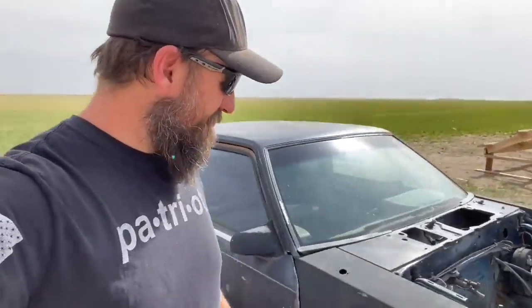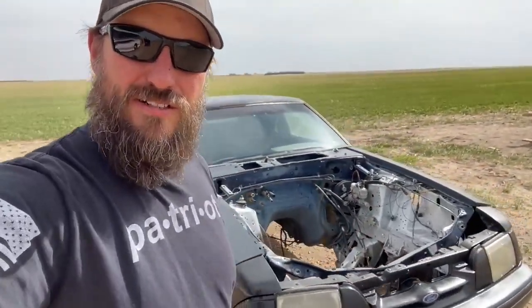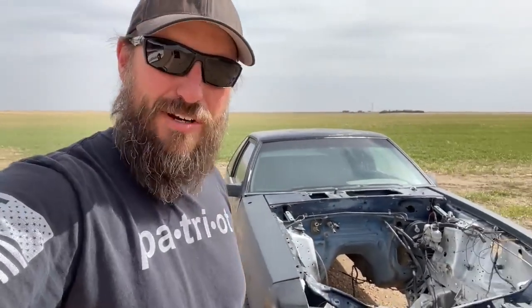I could still turn it into a drag car, but I decided to take that engine and put it in the Winnebago — more on that coming soon. So now I have a shell of a Ford Mustang sitting here, pretty much all stripped out. No engine, no transmission, not much of an interior left. It's just an empty shell, and it's incredibly light. Which got me thinking — with all the wind out here, what if I made a sail car? Introducing the new Ford Yacht Stang. Let's make it happen.